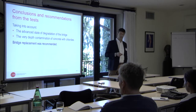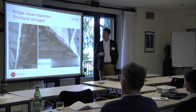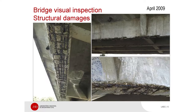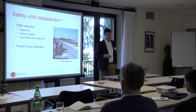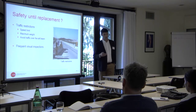Taking into account the advanced state of degradation and very deep penetration of chlorides, the bridge replacement was recommended. After that, some further inspections showed the situation was even worse, naturally. So in 2010, the owner decided to replace the bridge. But at that time, the question was: will it be safe to keep the bridge in service until the new one is ready to use?